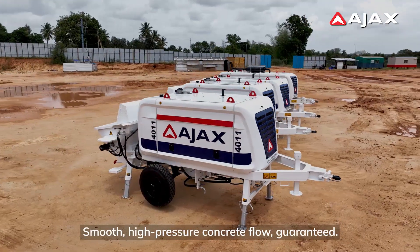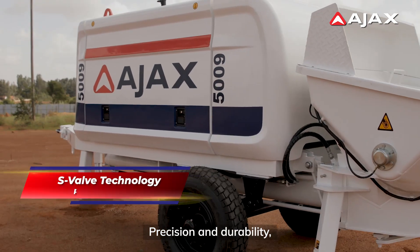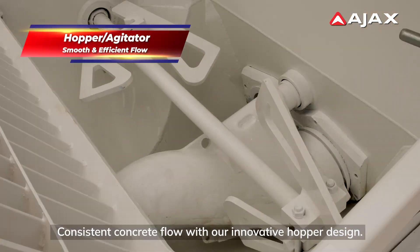Smooth high-pressure concrete flow guaranteed. Precision and durability thanks to our S-valve technology. Consistent concrete flow with our innovative hopper design.